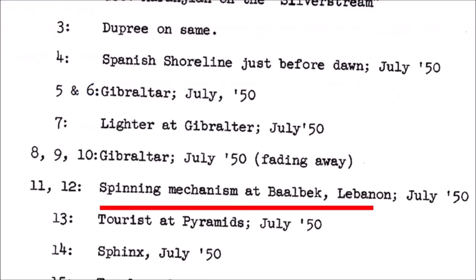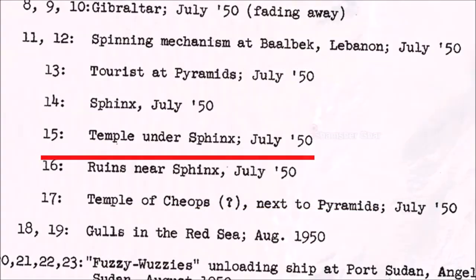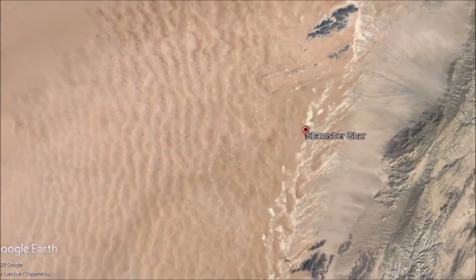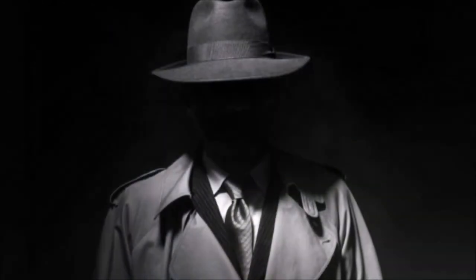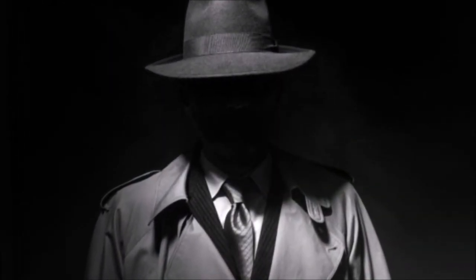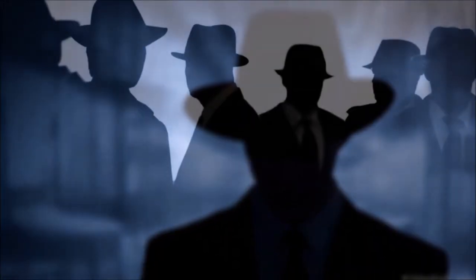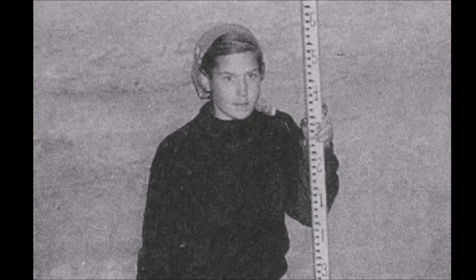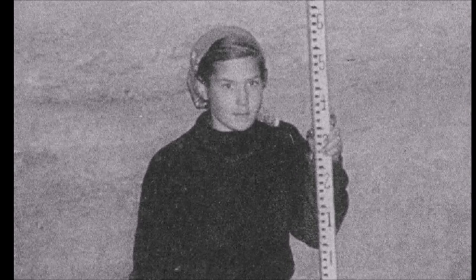Can all these things be explained away? What was the spinning mechanism at Baalbek? Is there a temple under the Sphinx? Does Shamshir Gar provide evidence of a global catastrophe? Why all the discrepancies in Louis Dupree's findings? Why were the CIA so involved in Afghanistan 30 years before the Russian invasion and the rise of the Taliban? And what really happened to Annie Dupree? Until next time, take care of yourself.